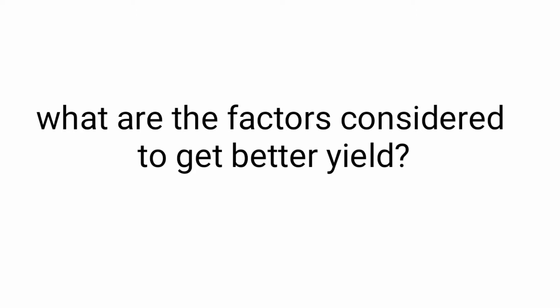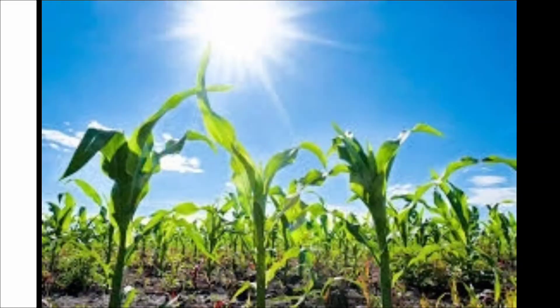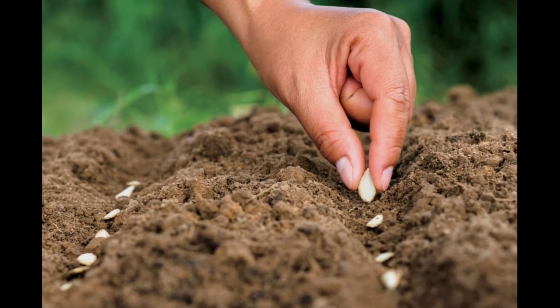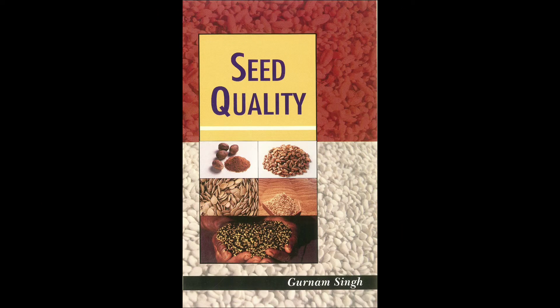What are the factors considered for getting a better yield? First point: favorable climate. Second point: fertile soil. Third point: quality seeds and planting materials. These are the main factors that contribute to getting a better yield in farming.